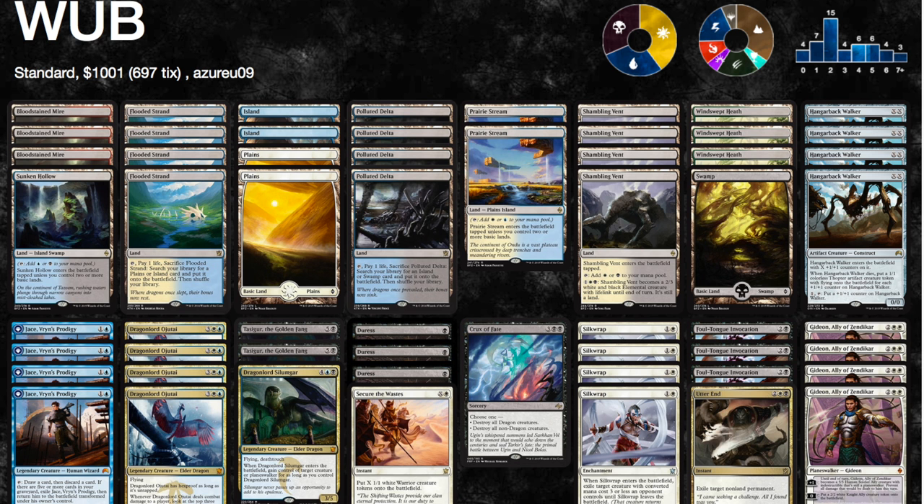We are going to look at a thousand dollar standard deck and what it is composed of. It's Esper Control and it has some of the most expensive cards that have ever existed in standard, including fetch lands like Flooded Strand, Polluted Delta, and Sunken Vents. You have your battle lands and almost a playset of Bloodstained Mire. You also have Jace — not the hundred dollar Jace of old, but still very expensive. You have your Dragon Lords, Hangarback Walkers, and a full playset of Gideons. I will have a link to the actual deck in the description below on MTG Goldfish, so shout out to them.